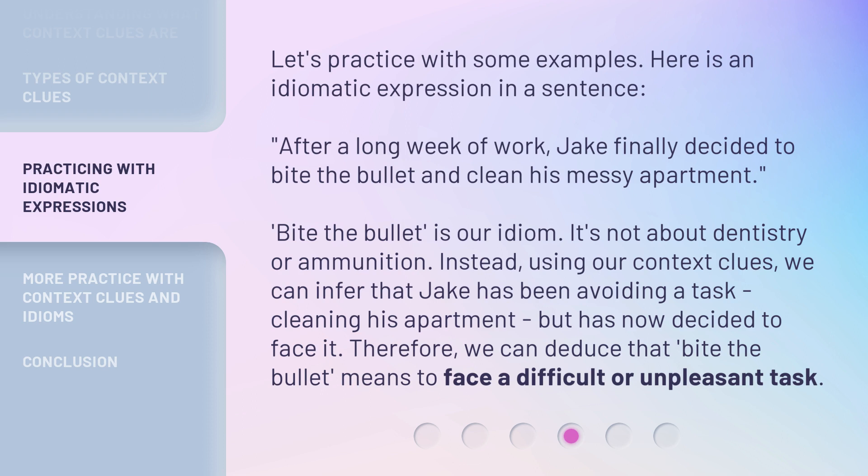Therefore, we can deduce that 'bite the bullet' means to face a difficult or unpleasant task.